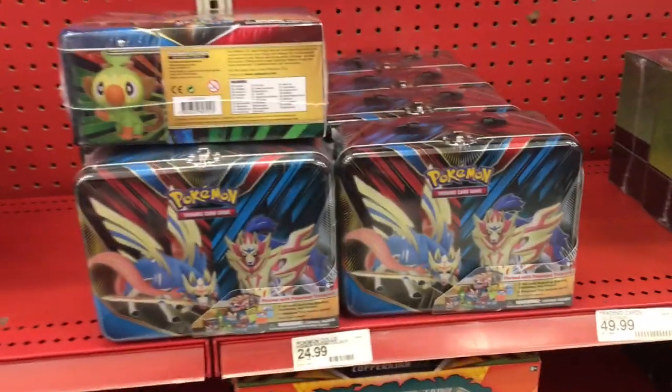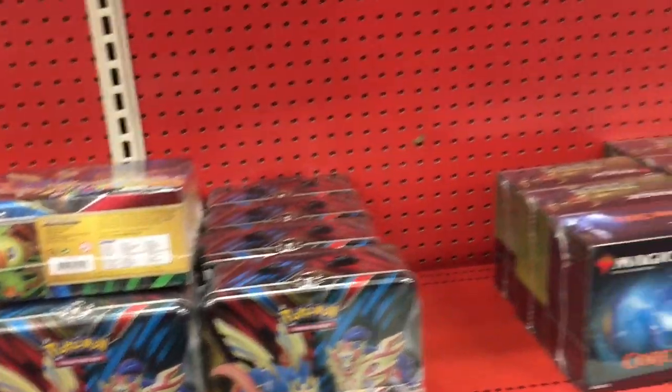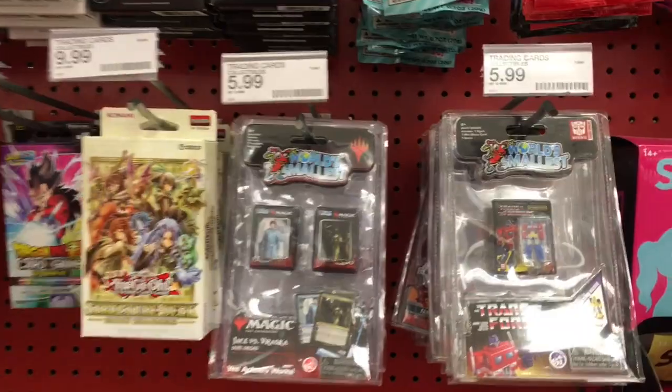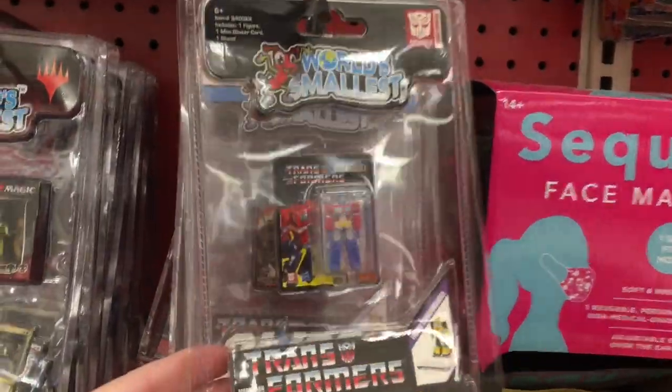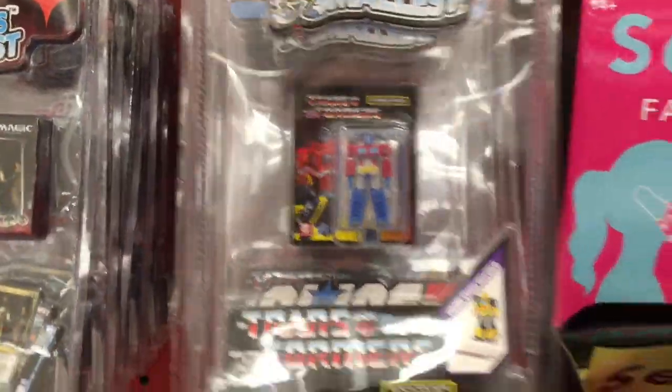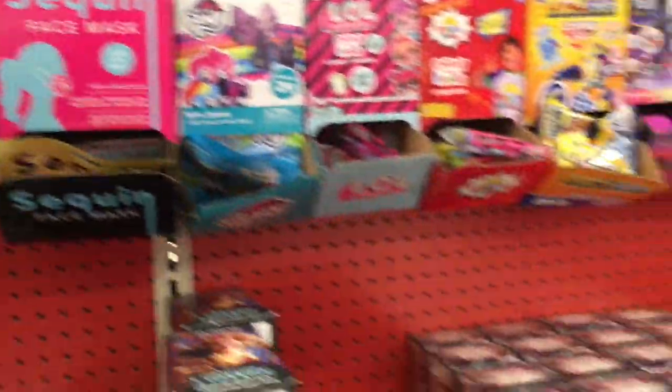They have some Lucky Fortune, they have some more Pokemon tins. It looks like a lot of the tins and boxes — they have the Magic: The Gathering cards. Cute little items from World's Smallest — I love those. They even have little GI Joe ones too. I hope they make more because those just look so cool in the package.